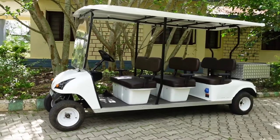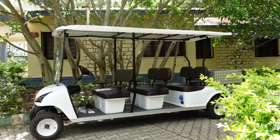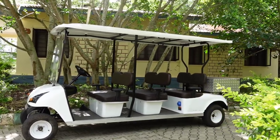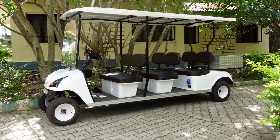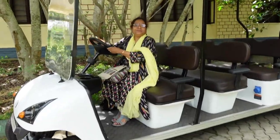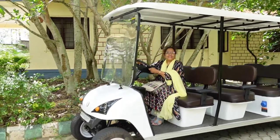And these are the buggies — electric vehicles used to transport our luggage and help us in checking in. So I am the buggy driver for this. So where shall we go now?